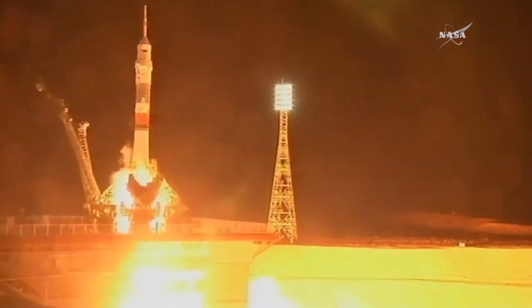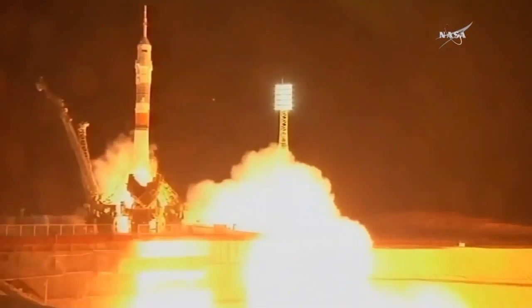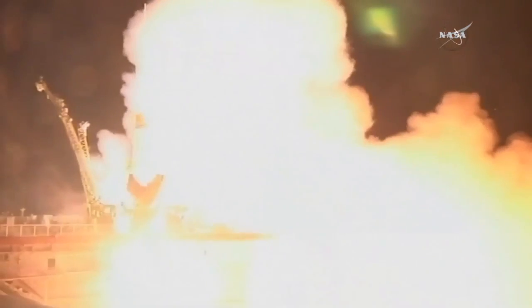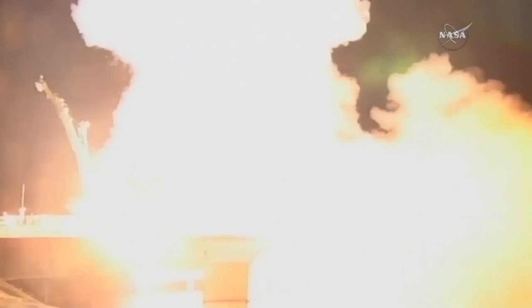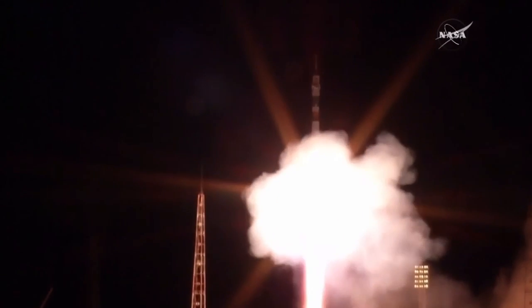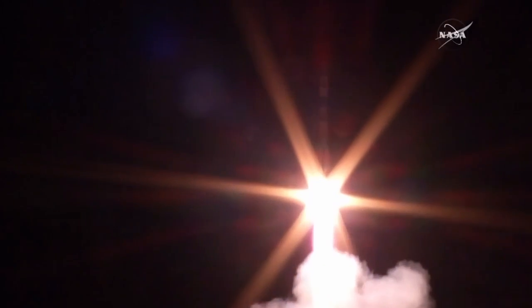Ten seconds to launch. We have liftoff. Liftoff of the Soyuz TMA-17M, on its way to catch up with the International Space Station 5 hours 43 minutes from now.